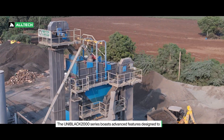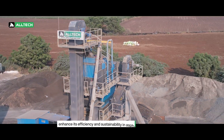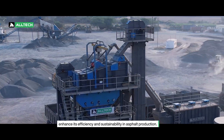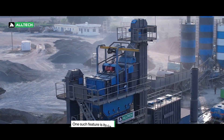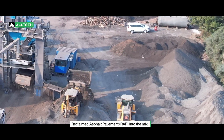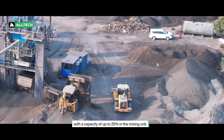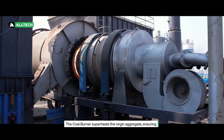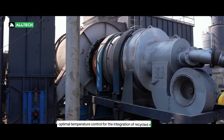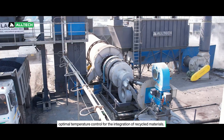The Uniblack 2000 series boasts advanced features designed to enhance its efficiency and sustainability in asphalt production. One such feature is its capability to incorporate reclaimed asphalt pavement into the mix, with a capacity of up to 25% in the mixing unit. The coal burner superheats the virgin aggregate, ensuring optimal temperature control for the integration of recycled materials.